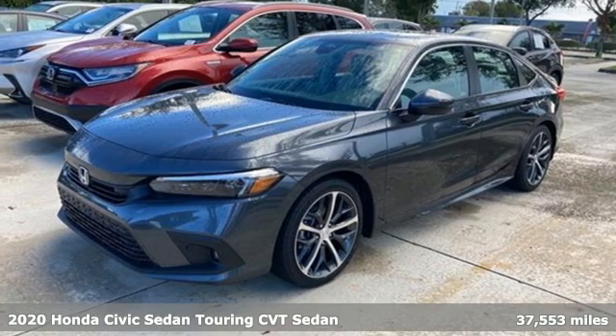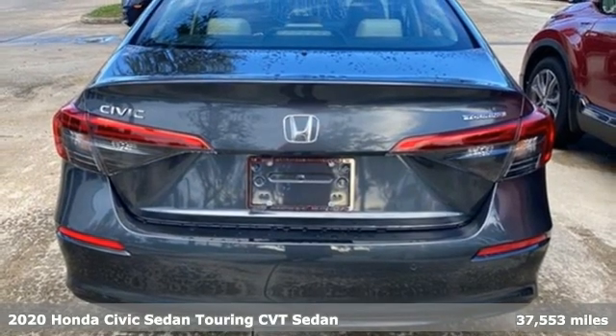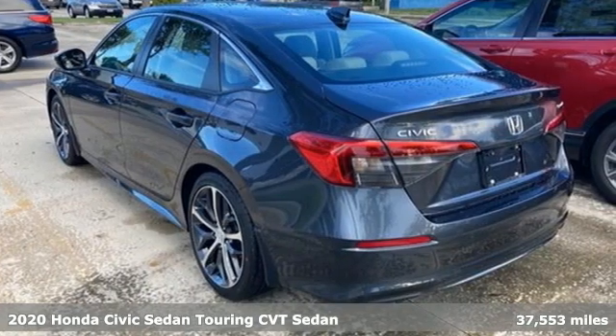Here's a 2020 Honda Civic Sedan. Get more mileage out of every drive with this Civic. A great vehicle is comprised of great features like these.